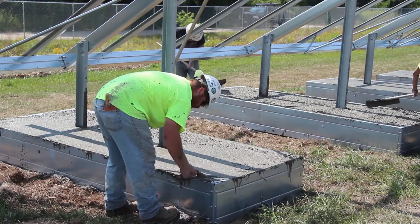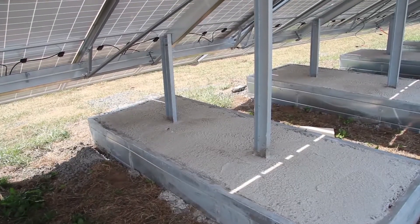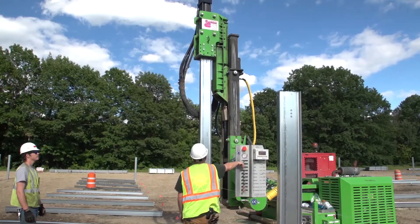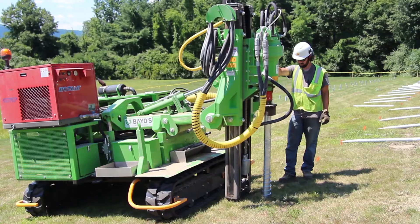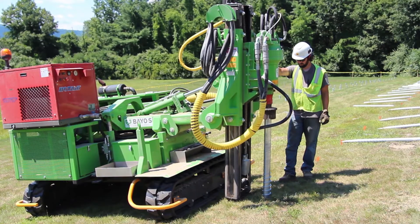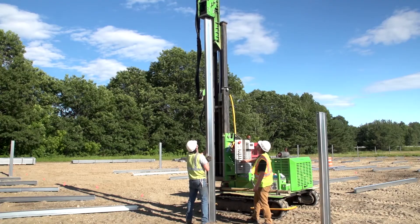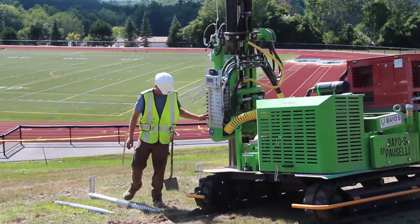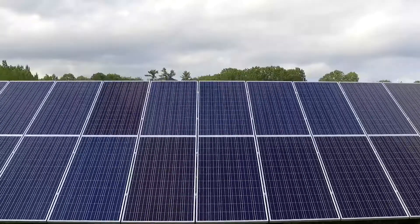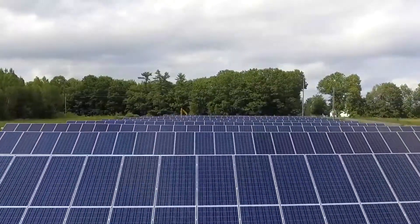That used to mean that ground-mount solar needed expensive concrete footers or ballasts. No longer. Revision Energy's in-house solar foundations division now offers Paul Selle pile-driving equipment to install pile-driven posts or ground screws up to 15 feet long for rapid deployment of footings for ground-mounted solar projects of all sizes, from 20-panel residential installs to megawatt-plus fields of solar panels.